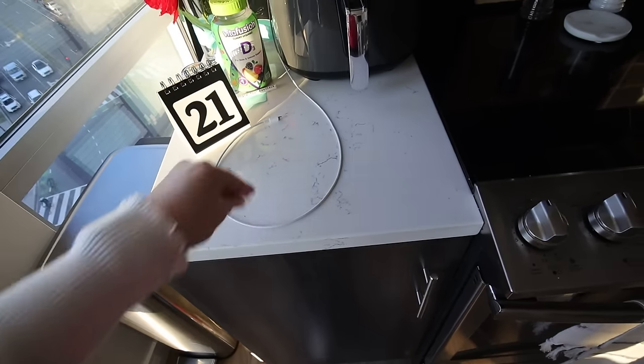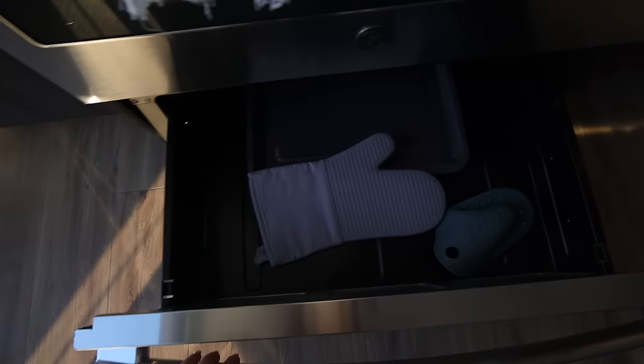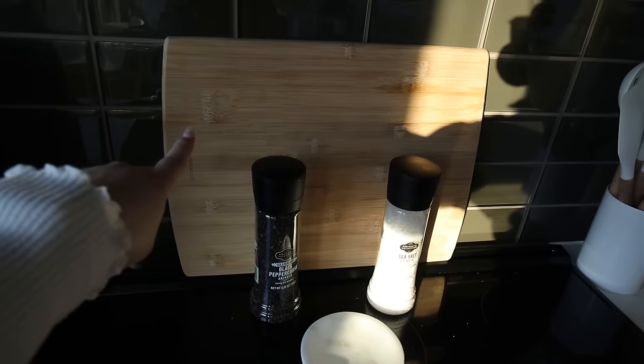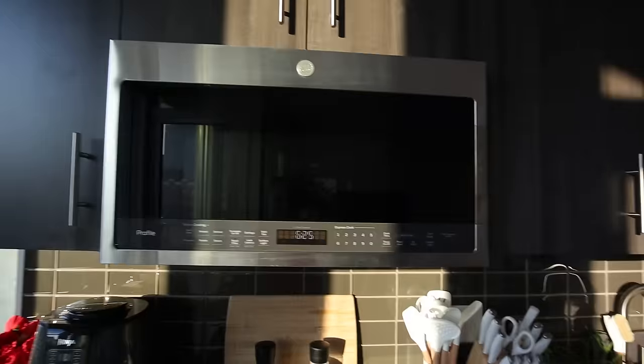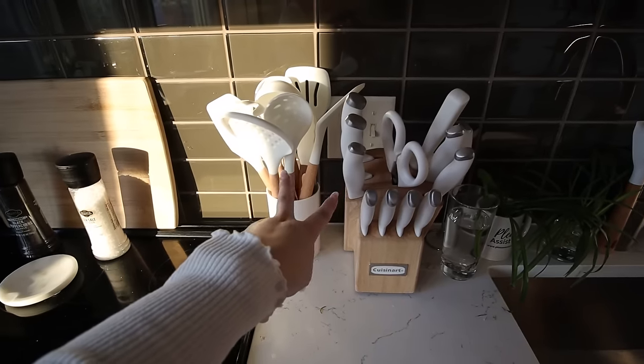Over here we've got this little sliver of counter space next to the stove with my air fryer, some fake plants, my vitamin D supplements, a mini calendar, and a phone charger. I try not to charge my phone next to my bed — charging your phone across the room is a great life hack for sleeping better and reducing screen time, because you literally can't reach it from bed. Next we've got the electric stove with an oven below, a tray with cookie sheets and oven mitts, and my microwave and cabinets above.